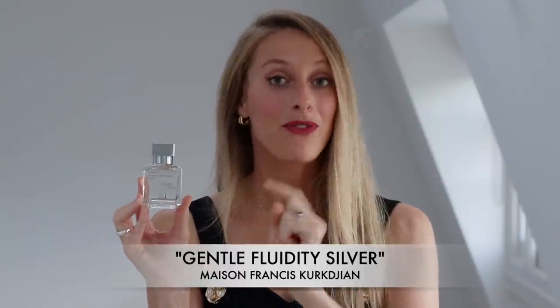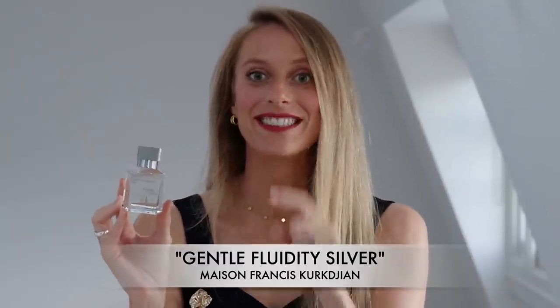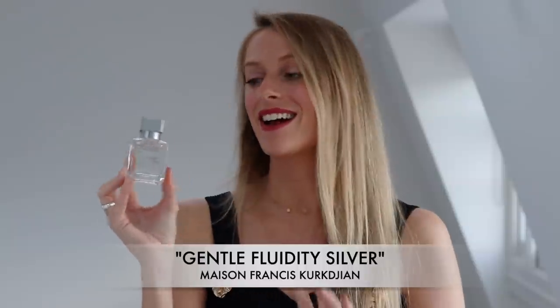This perfume, if you ask me, is a new Creed Aventus, the new Dior Sauvage, the new Bleu de Chanel — this is going to be it. You heard it from me first. This is going to be it.